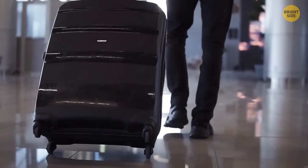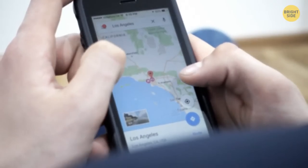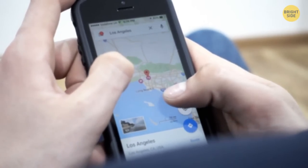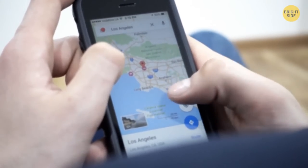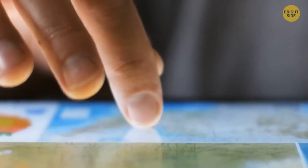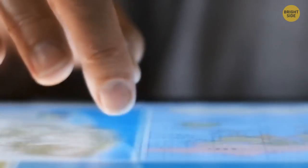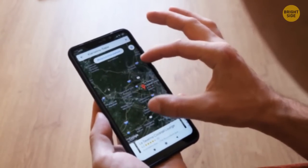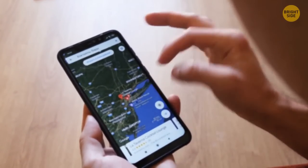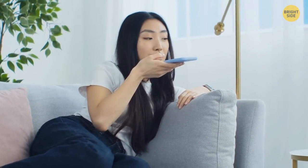Whenever you plan to travel to a new location, be sure to download maps on your phone when connected to Wi-Fi. Since you can't always foresee the quality or price of internet in foreign countries, this way you'll have easy access to all the must-see locations on your next city break, even if you run out of mobile data. The same goes for Google Translate — the mobile app lets you download a language so you can use it offline.